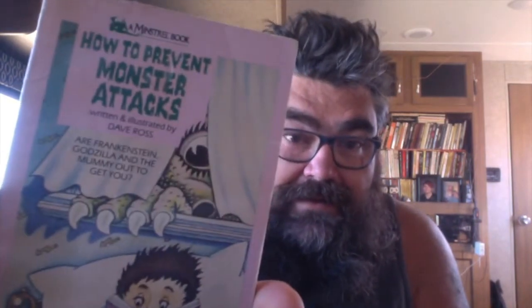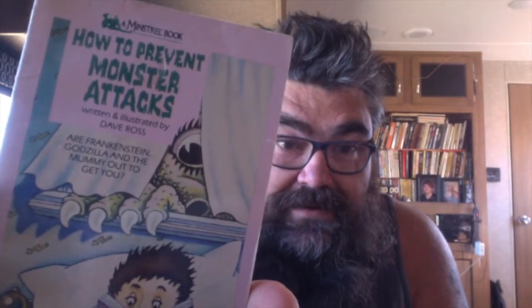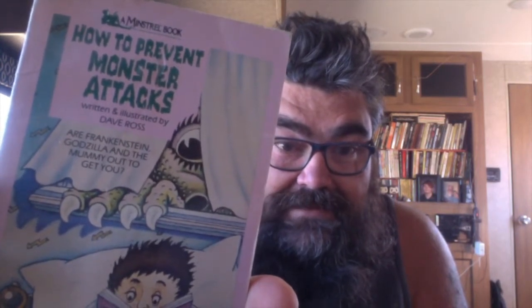What's next — Reduce: a thin or small book that you own. This is the thinnest and smallest book I have here. It is How to Prevent Monster Attacks, written and illustrated by Dave Ross. Are Frankenstein, Godzilla, and the Mummy out to get you?